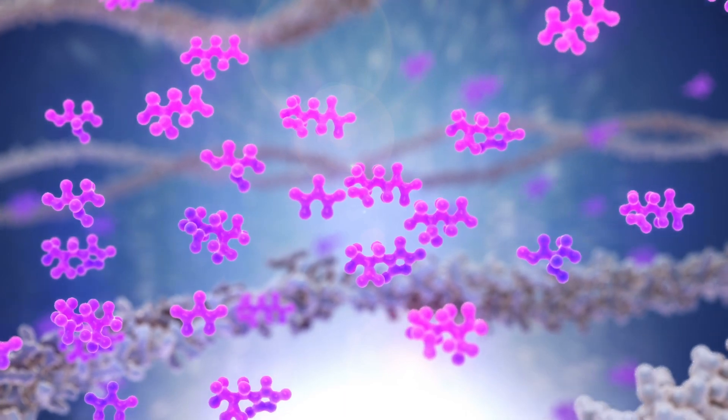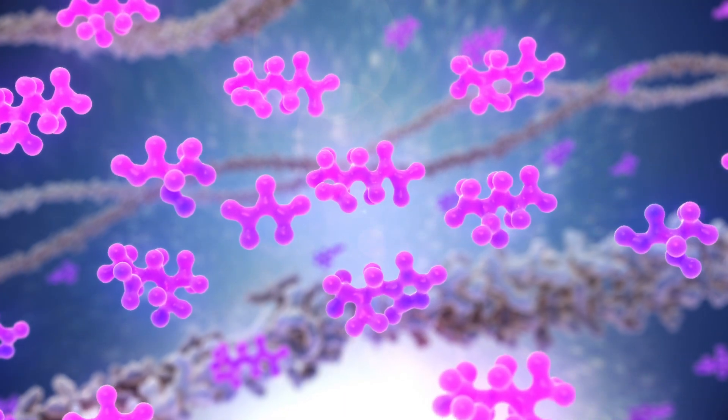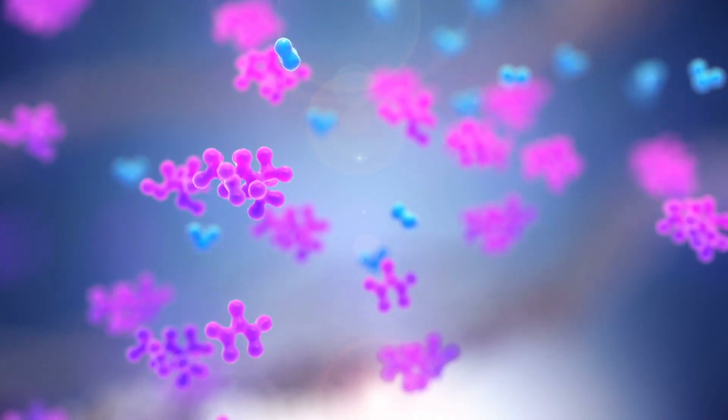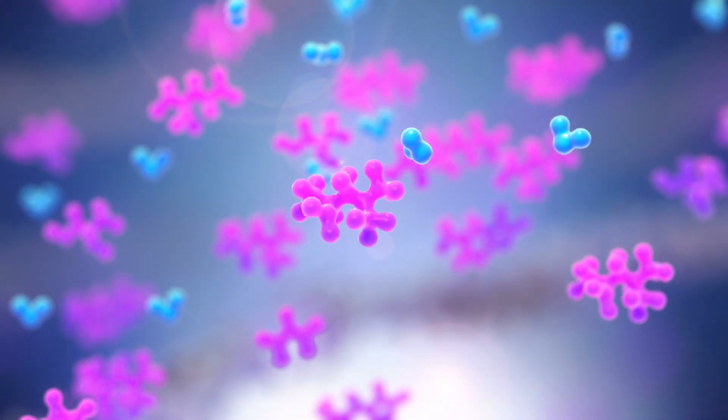NMF is a complex mixture of water-soluble compounds, such as amino acids and sugars, seen here with the structural proteins of the stratum corneum. The hygroscopic NMF acts as a very efficient humectant, absorbing water and providing appropriate hydration of the stratum corneum.